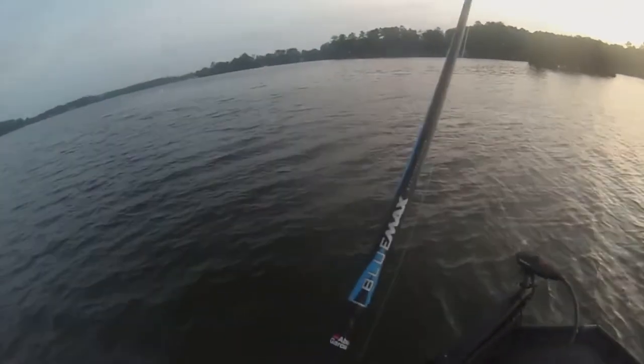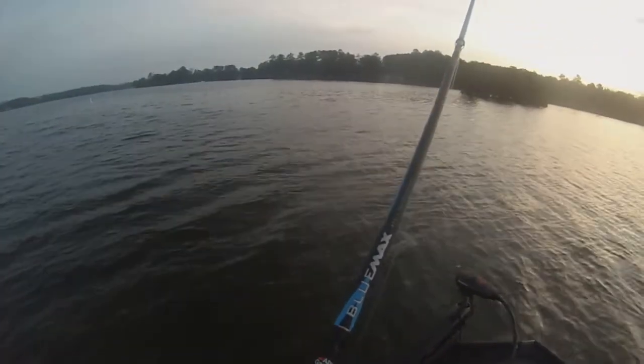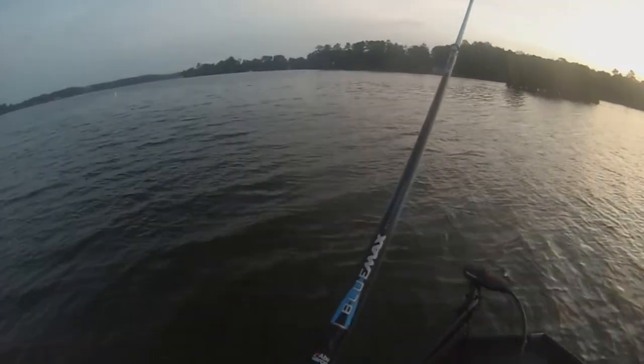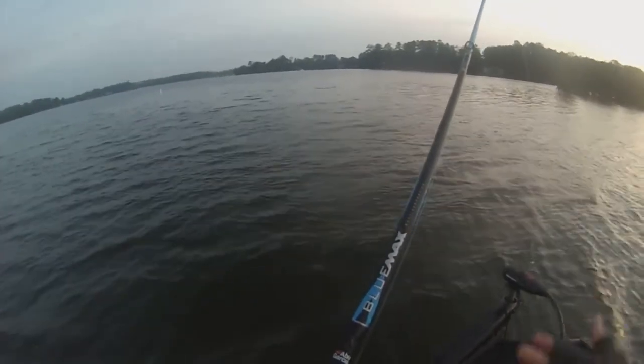Alright guys, we just got here. The first thing I'm going to do is just fish around, and if I see schooling activity, take a mental note. If they come up again in that same spot, try to go over there and fish it. Normally when I'm here, they come up around here. So I'm going to start here, and if they end up coming on the other islands or the back side of the islands, I'll just move that way and fish accordingly.